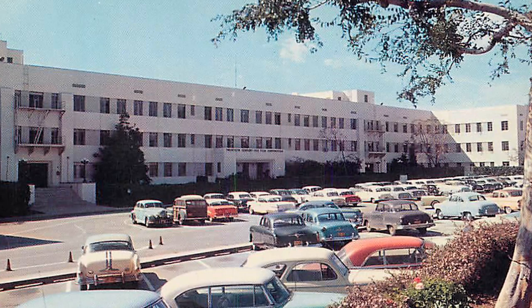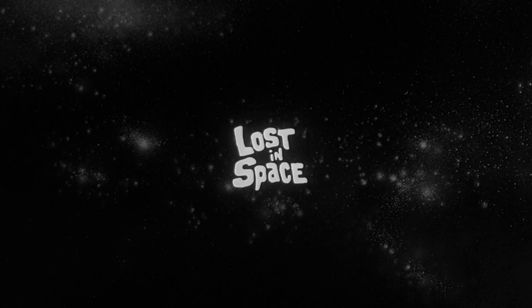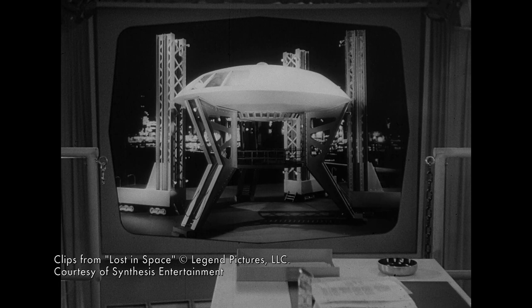The miniature was constructed in 1964 by Herb Cheek's prop department over at 20th Century Fox for Irwin Allen's Lost in Space, an exciting new sci-fi TV pilot. The Robinson family would be traveling to the stars in the saucer-shaped Gemini 12. Never before had TV viewers been treated to such an amazing spacecraft.